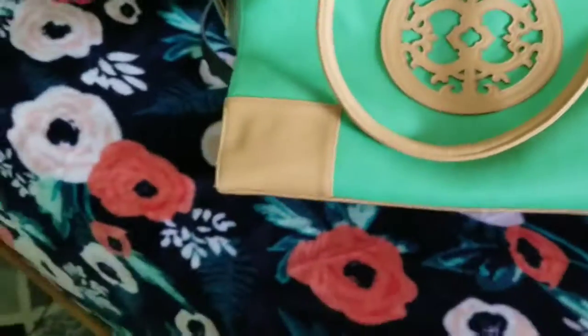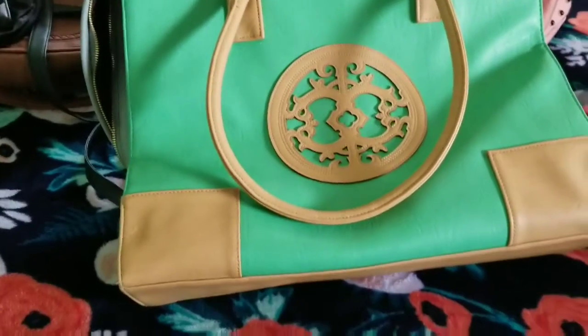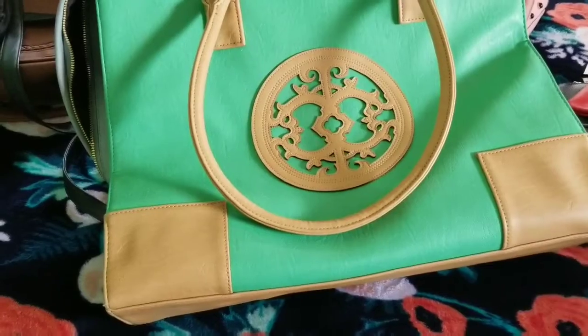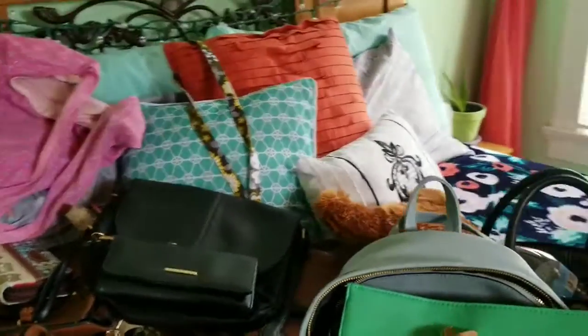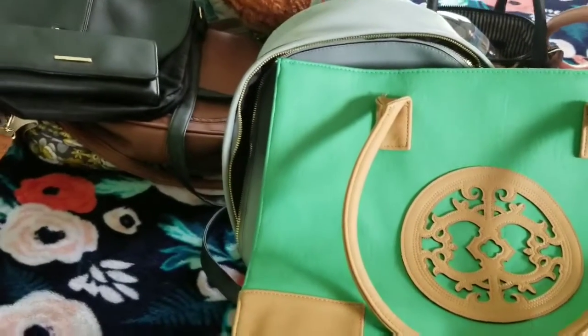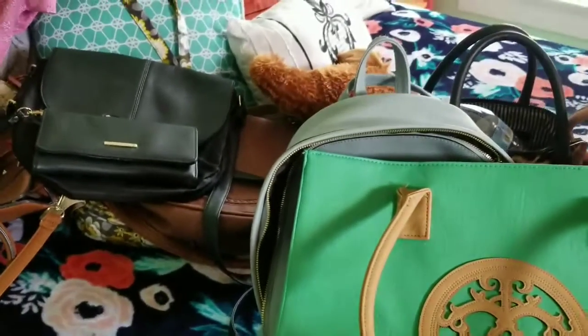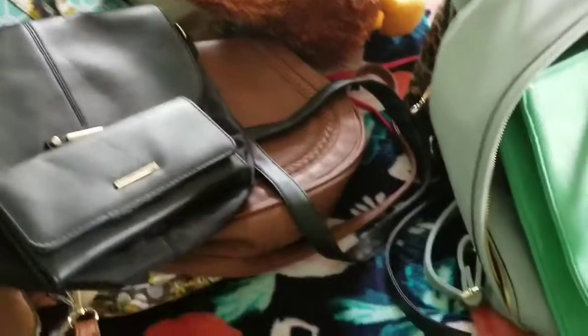That's what the inside of this purse looks like. I actually thought about selling it and I probably will, because my shoulders slant down so I can't really use straps — purses slide off. I can really only use crossbodies because I'm not the type that hangs it off my arm. That's just too bougie for me.